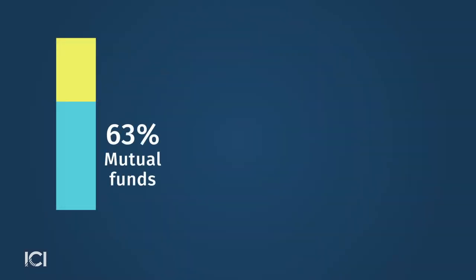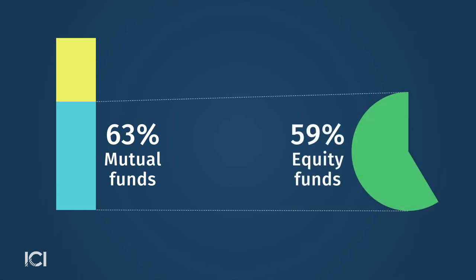63% of 401(k) plan assets were invested in mutual funds in 2019, the majority of which were in equity mutual funds. Since mutual funds must legally disclose their expense ratios annually, we are able to look at the costs of the mutual funds available in 401(k) plans. And the other thing that really is remarkable is this continued downward trend in fees and expenses.